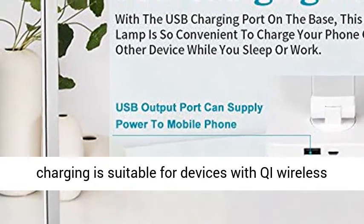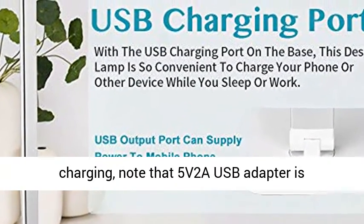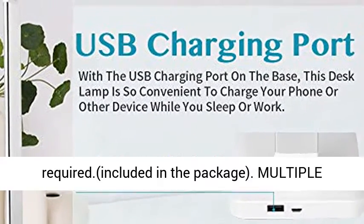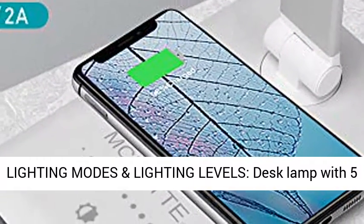Wireless charging base: wireless charging is suitable for devices with Qi wireless charging. Note that a 5V2A USB adapter is required and included in the package.